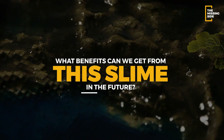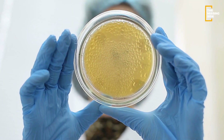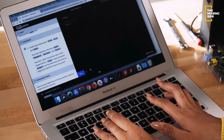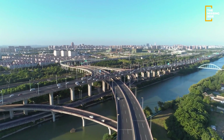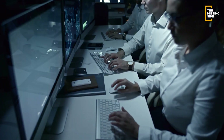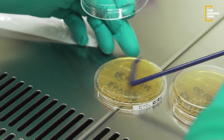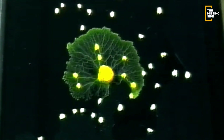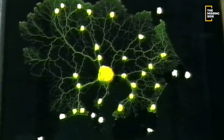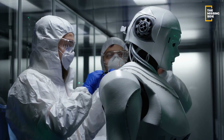What benefits can we get from slime molds in the future? These slime molds have already shown great potential in fields such as biotechnology, engineering, and computer science. We could potentially use their unique abilities to solve complex problems, create more efficient transportation systems, and design better computer algorithms. Researchers are exploring the possibility of using slime molds to create biodegradable materials and develop new drugs. Their ability to form complex networks and find optimal routes could also help improve transportation infrastructure and reduce congestion. Additionally, studying slime molds could lead to new insights into collective behavior and intelligence, with implications for robotics and artificial intelligence.